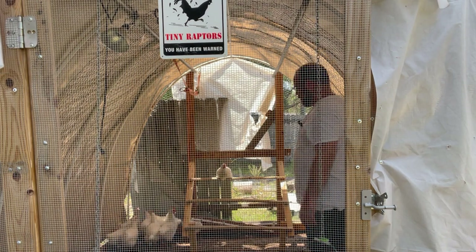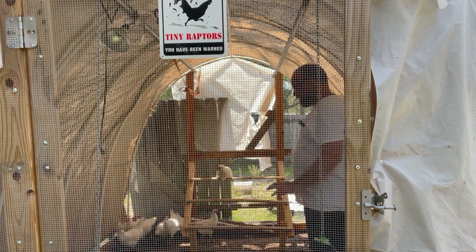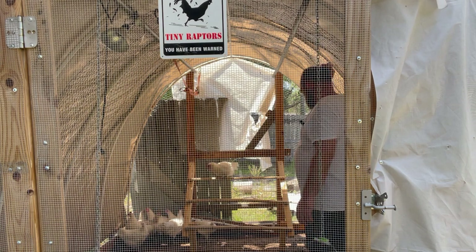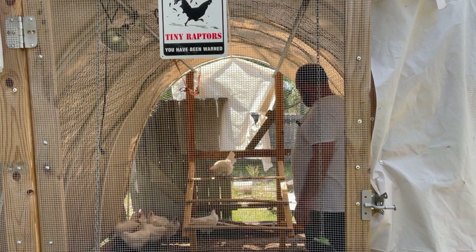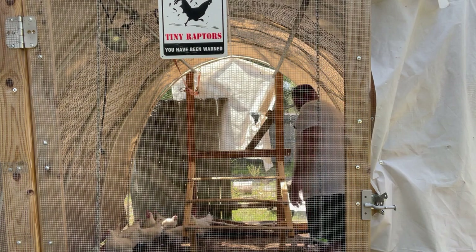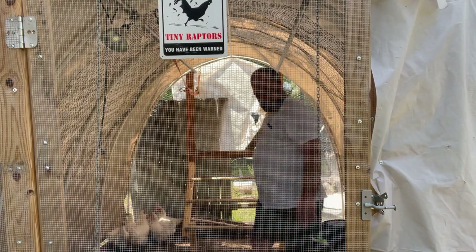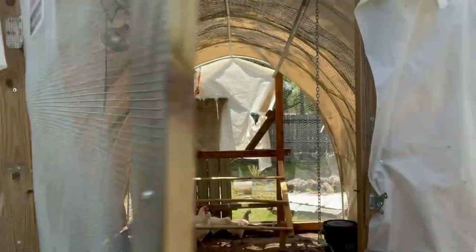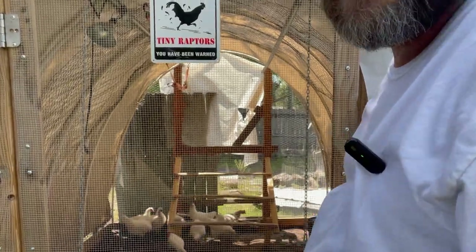These chickens will probably go in the other chicken coop with the other chickens, but kept separate. So that's done, guys — they'll get used to it. They'll be fine.